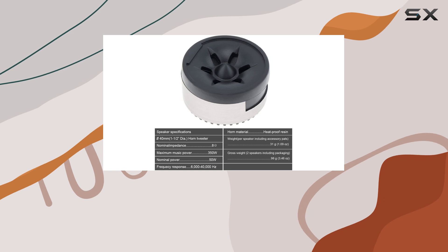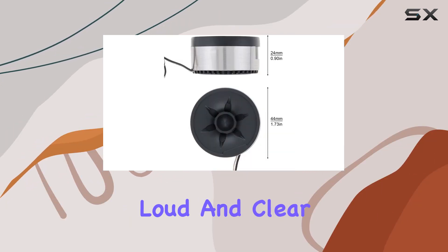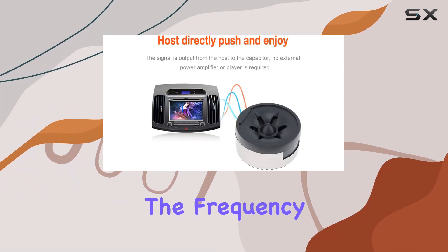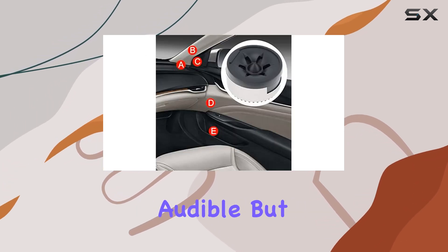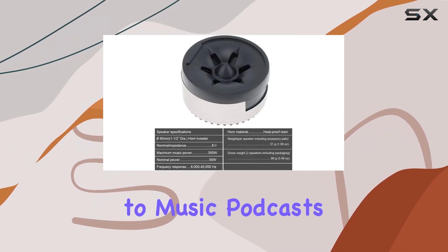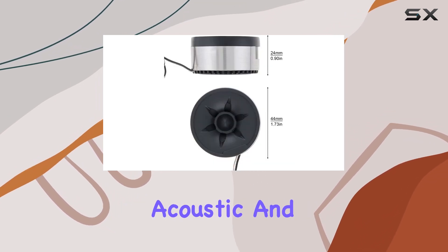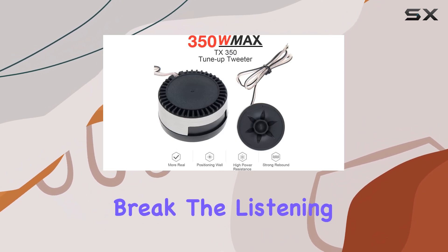When it comes to sound quality, these tweeters do not disappoint. They are capable of delivering loud and clear sound, which is crucial for tweeters since their job is to handle the higher end of the sound spectrum. The frequency range of 6 kHz to 40 kHz ensures that high notes are not just audible but crisp and well-defined. Whether you are listening to music, podcasts, or radio, everything sounds more refined. The clarity is particularly noticeable in acoustic and vocal tracks where precision in high frequencies can make or break the listening experience.